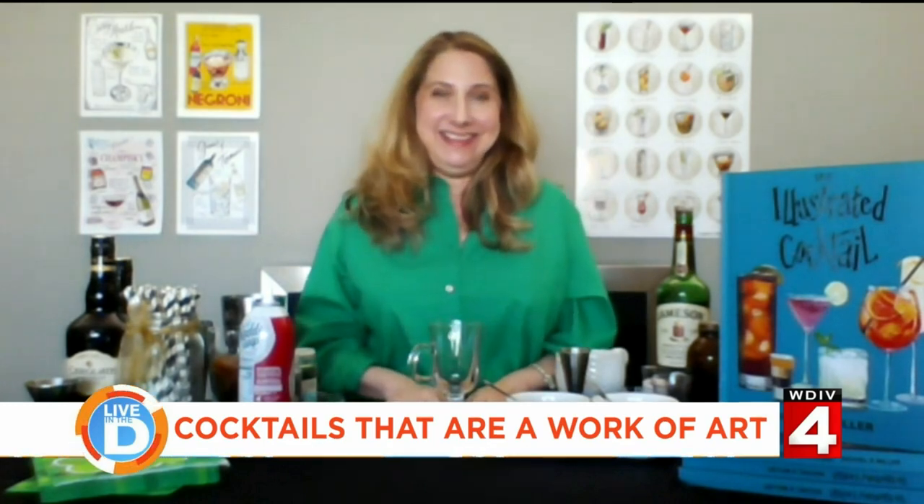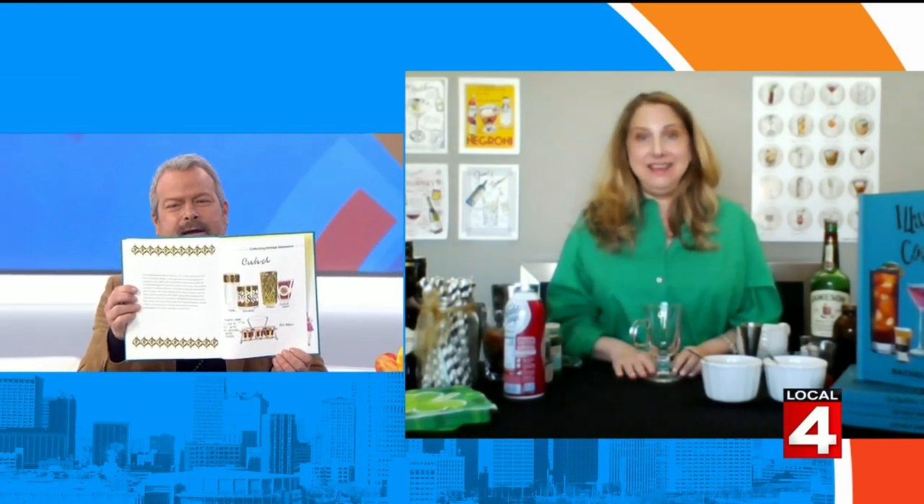I'm happy to see that you have included illustrations of vintage glassware, which I collect — atomic boomerang that you used to be able to get at the grocery store by collecting points or stamps. I'm going to love looking through this book. You're going to make an Irish coffee today. I collect vintage glassware too — so fun!